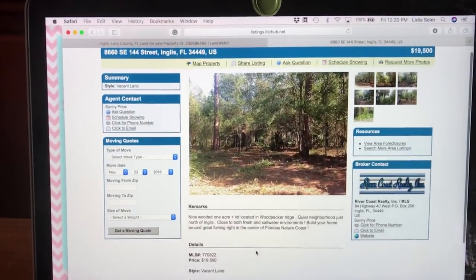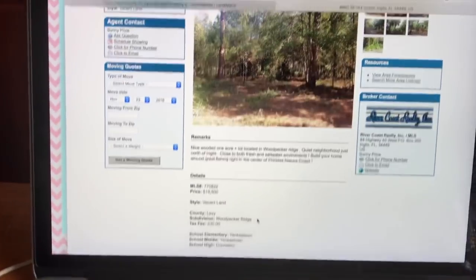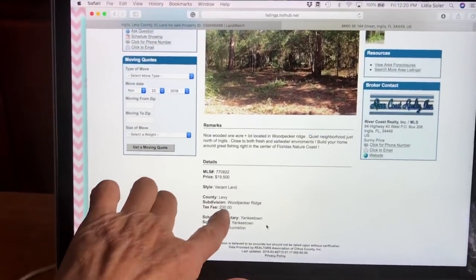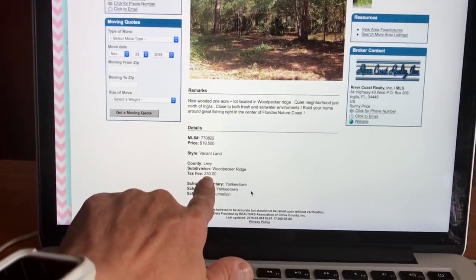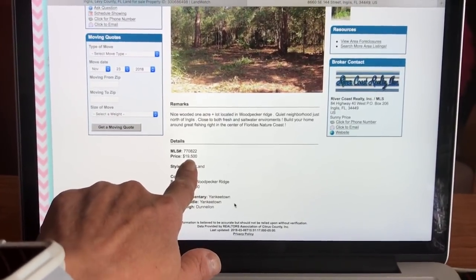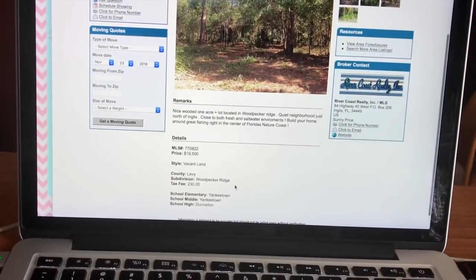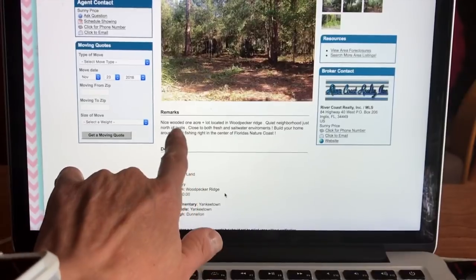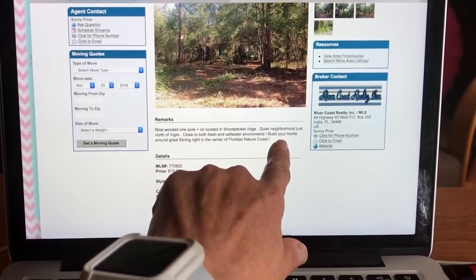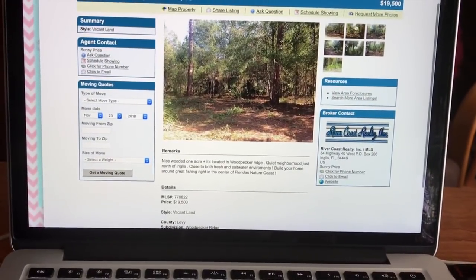This is a wooded lot. They're asking $19,005 for this property, and the taxes per year are $230. That's all it is. I can probably get that for around $15,000. It's a quiet neighborhood, it's a wooded lot, and it's close to both fresh and saltwater environments. You can build your home here or hold this for a while. Let's look at some of the pictures.